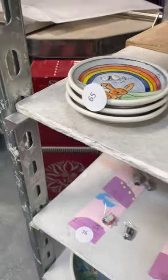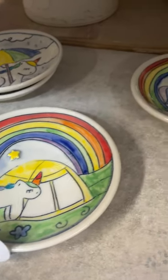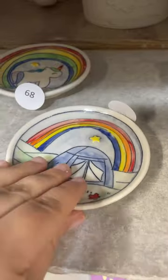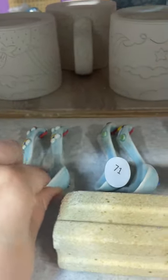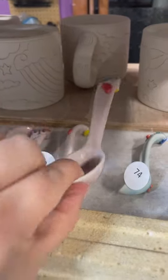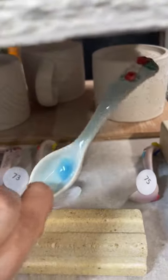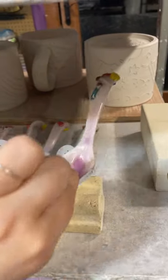Next, these are ring dishes. Sixty-five, sixty-six, sixty-seven, sixty-eight, and sixty-nine. And spoons: seventy, seventy-one, seventy-two, seventy-three, seventy-four, and seventy-five.